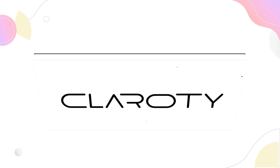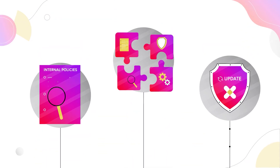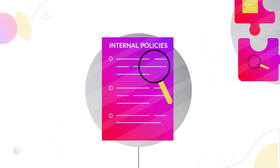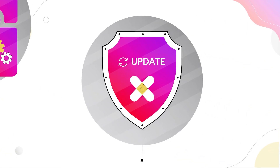The Clarity Platform bridges the cybersecurity gap between operational technology and information technology. Monitor internal policies, fulfill regulatory requirements, and proactively apply patches and updates.